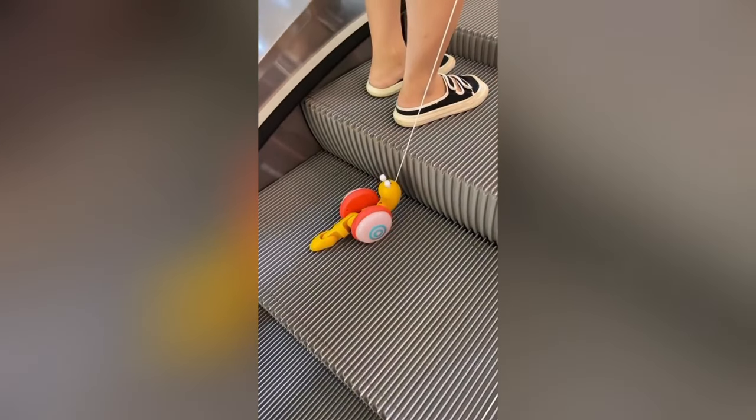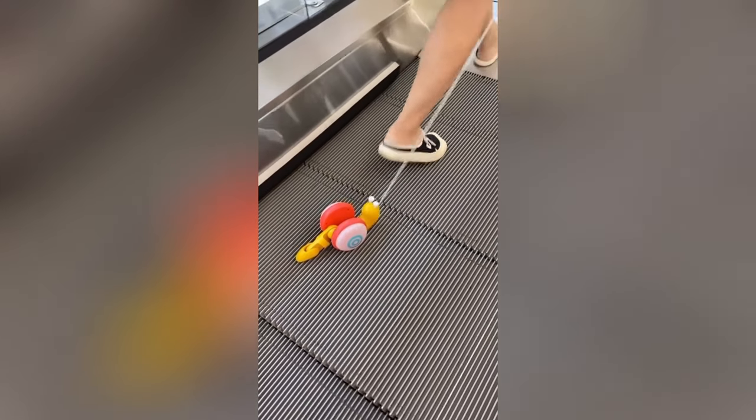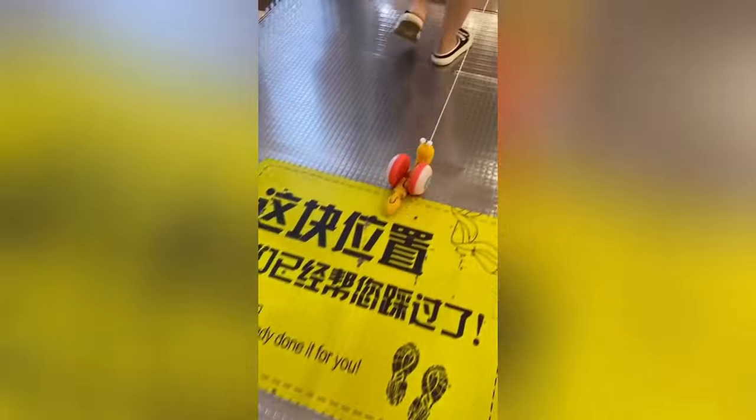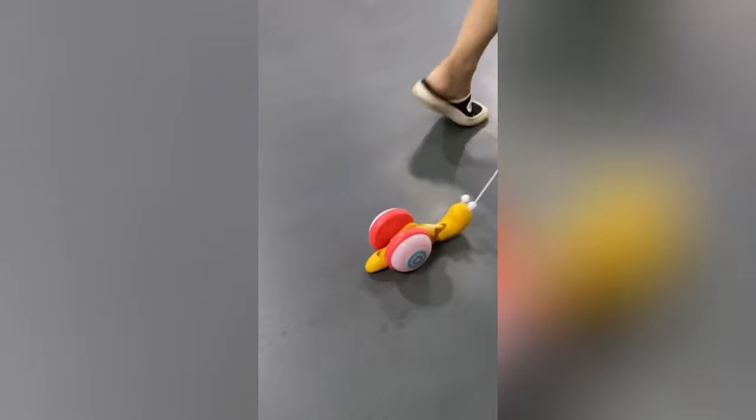Watch your child's curiosity bloom with the interactive early learning kid snail toy. More than just a plaything, it's a journey into the world of learning. With every interaction, it nurtures their intellect, ensuring they're always a step ahead.